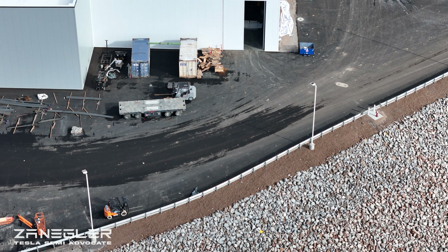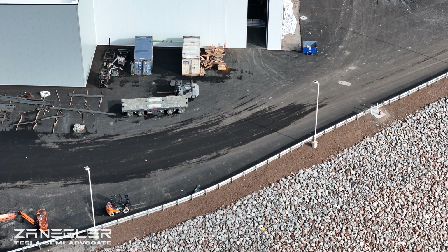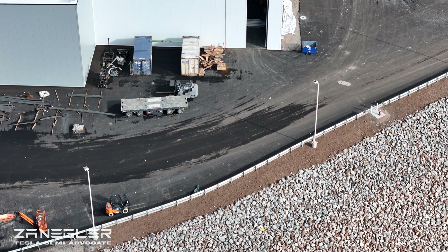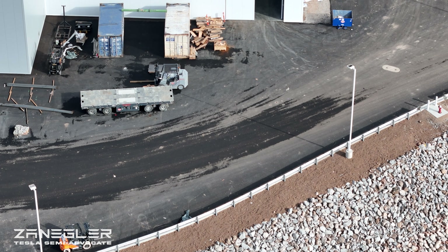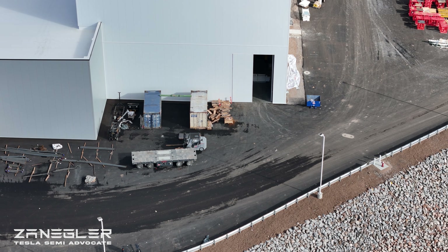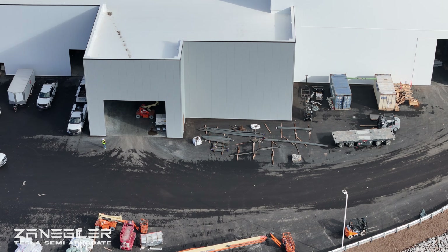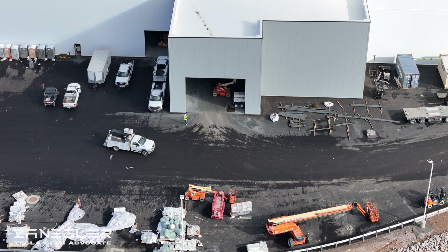I do speculate, based on new information, how this line might flow — massive speculation, but it's fun. This is the self-propelled transport vehicle that has been parked there for a while; it'll probably be used to move the final stamping press into the building.